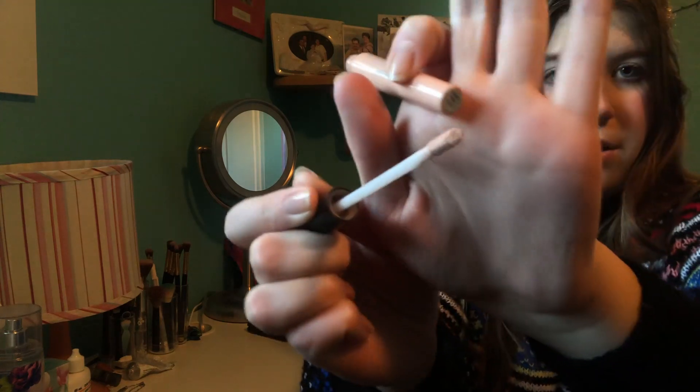The next thing I normally do is prime my eyelids. I use this elf eyeshadow primer, which I really like. My eyelids get really oily — I'll put on eyeshadow in the morning and by 10 o'clock it's all gone, just a line of eyeshadow in my crease. If I use this primer, my eyeshadow stays on way longer. It's in the shade sheer and has a wand applicator. I apply it with this beauty blender to blend it into my eyelids.